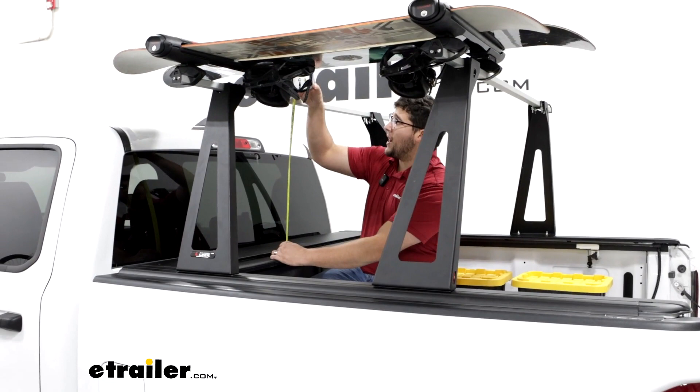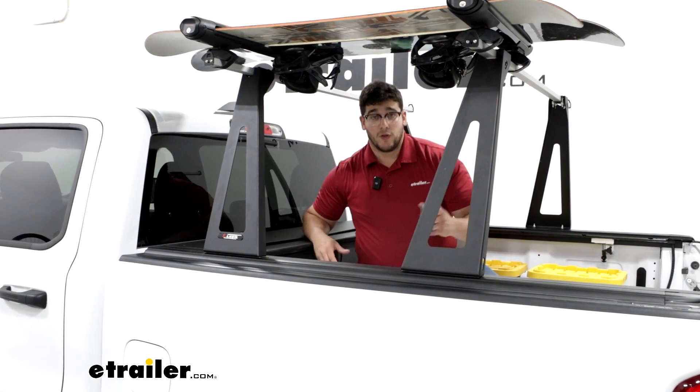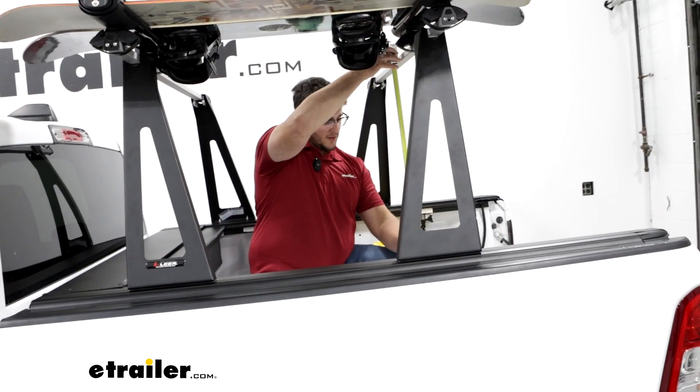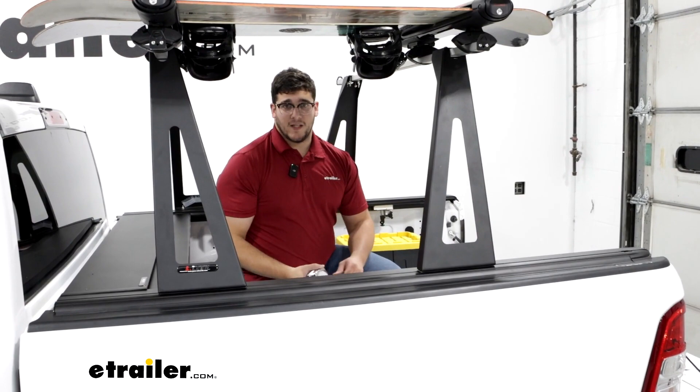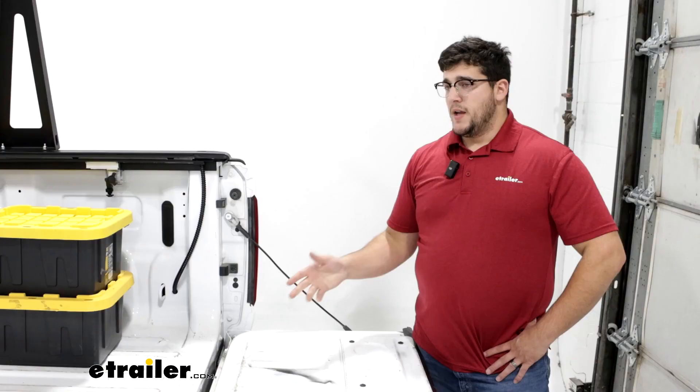Taking another measurement going from the top of our tonneau cover to the bottom of the rails or a crossbar, that's going to be about two feet. So this whole space right here is going to be open, so you can use that back window. For the working room, you're going to have from our bed to the bottom of our crossbars — that's going to be 46 inches. So that's going to give you an idea of how high you can stack things in the back.